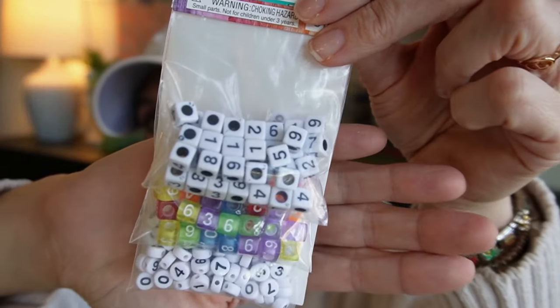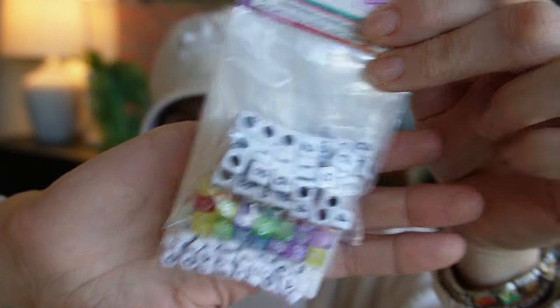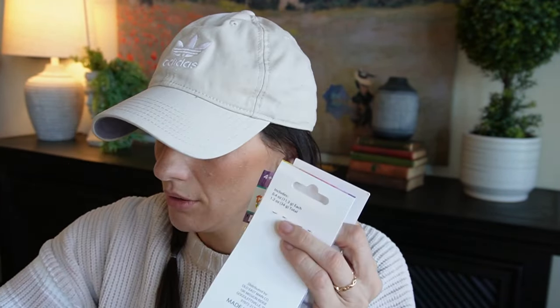Then I picked up these little pony beads. These actually rang up a dollar, which was really awesome. So I got several packets of those for my junk journaling habit.